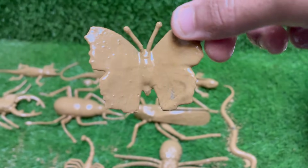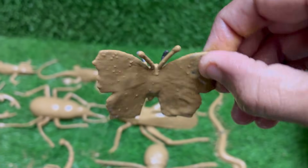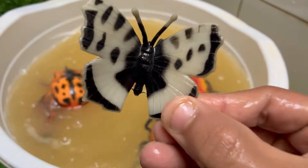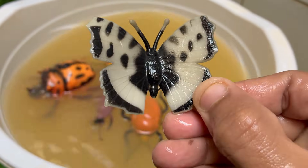Butterflies cannot chew solid food. They have a long, straw-like proboscis that acts as their feeding tube. It stays coiled up under their head until they find a liquid meal like nectar, rotting fruit, or tree sap.